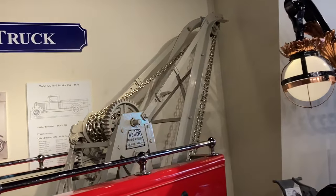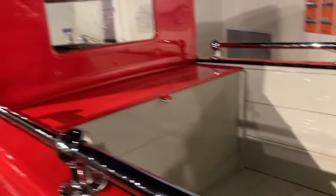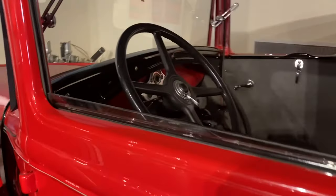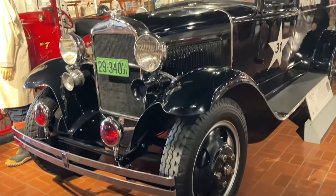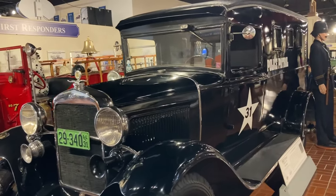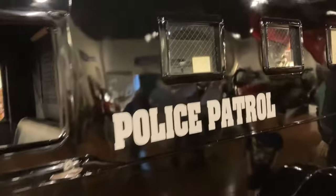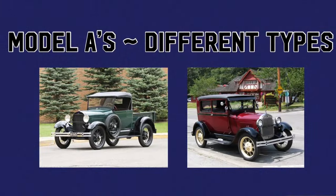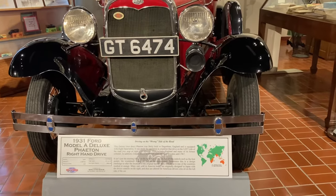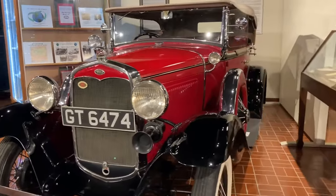Check out its rig. It's a 1931 Ford Model A-A also, but made into a police vehicle. Here we have a 1931 Ford Model A Deluxe Phaeton. Nice. It's got a right-hand driver. Definitely gorgeous.